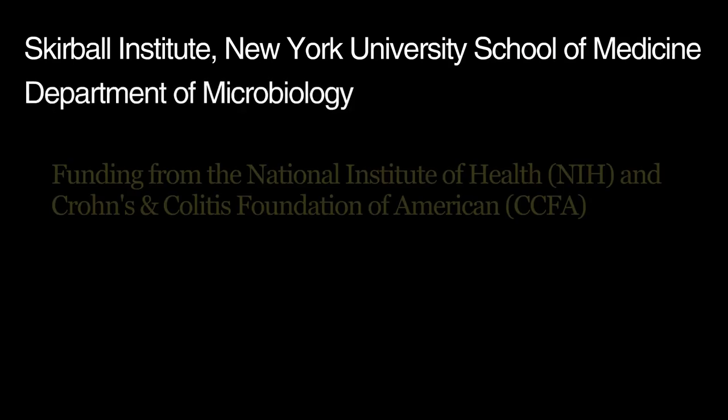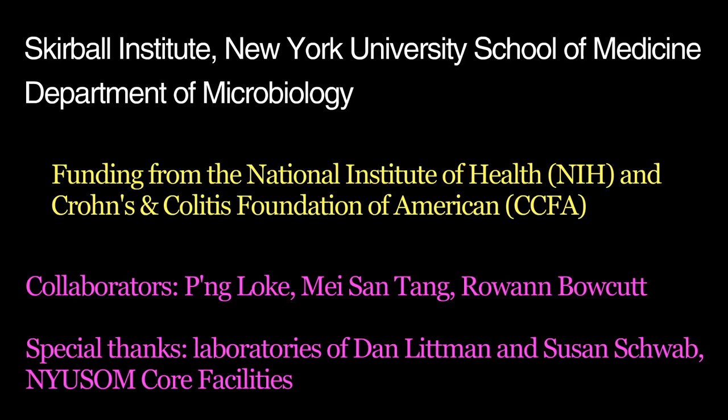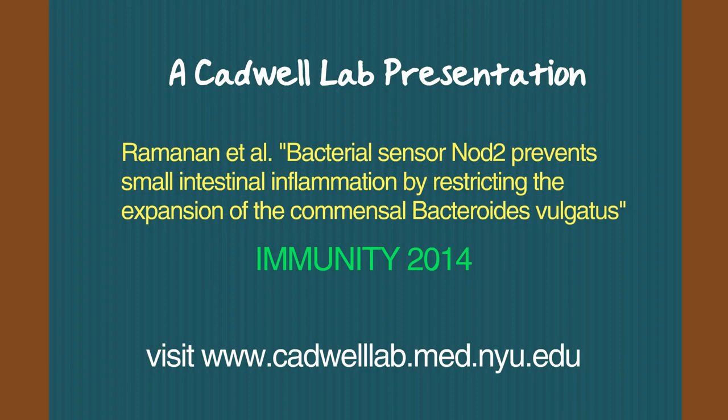This work was performed at the Skirball Institute at NYU School of Medicine and the Department of Microbiology. It was funded in part by the NIH and CCFA, with special thanks to our collaborators and many others who made this project possible. For more information, please read our paper published in Immunity and visit www.cadwelllab.med.nyu.edu.